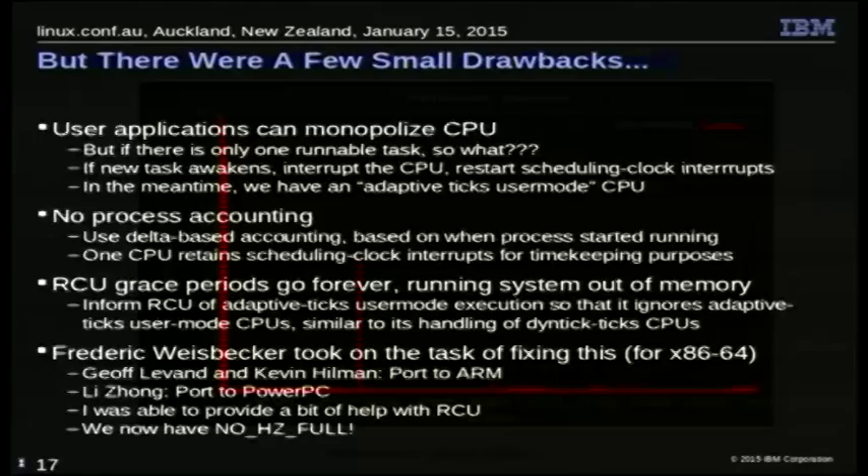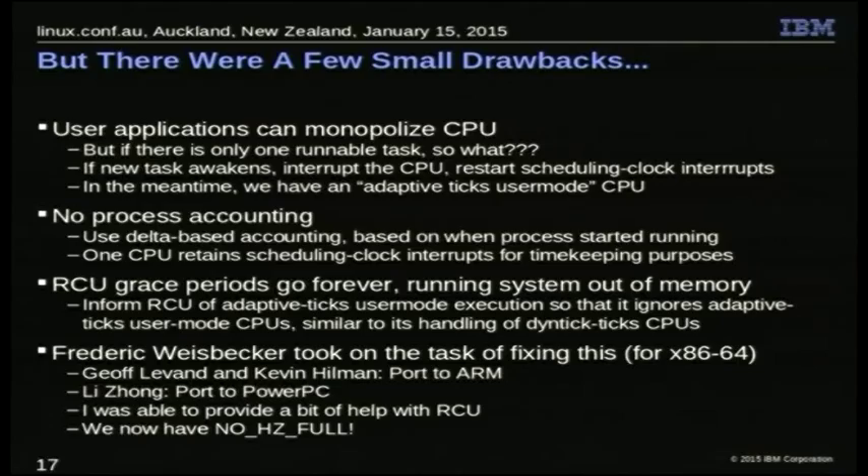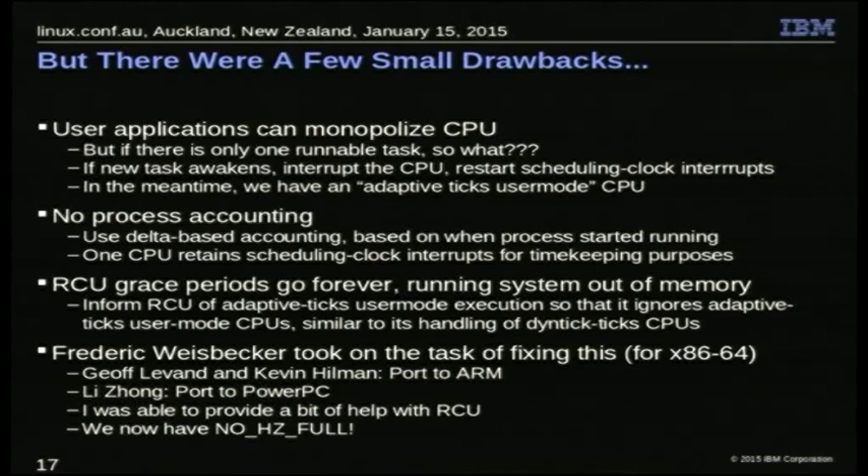Except there were some problems — this was just a prototype. A user application could monopolize the CPU; if it started running and decided it didn't want to stop, that was all that CPU ever did. There was no process accounting. And closer to home for me personally, RCU grace periods could go on forever, eventually running the system out of memory. So Frederick took on the task to fix this for x86-64 and for the core kernel code, with people porting it to different architectures. It's now in mainline and it actually works fairly well.